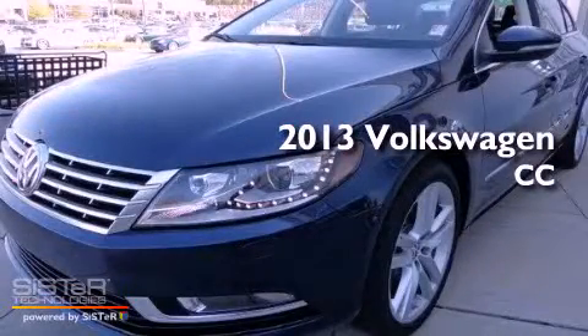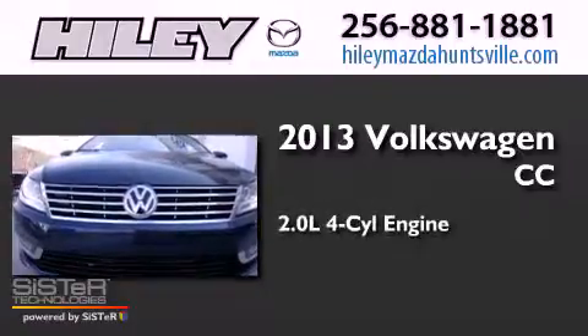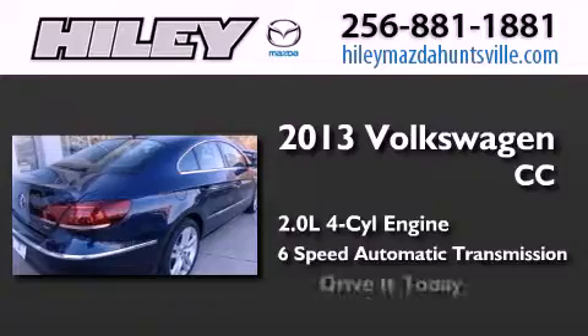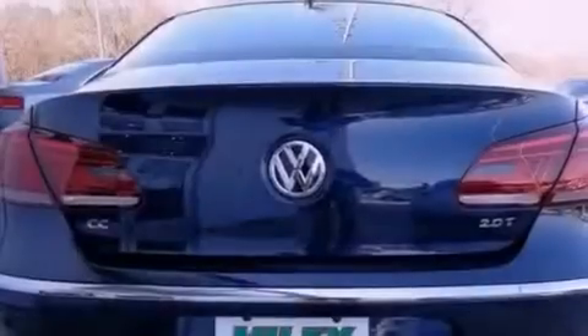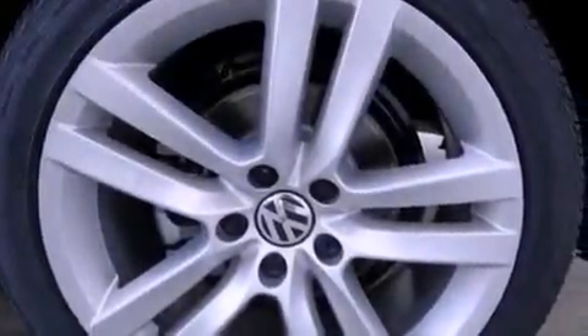This is a brand new 2013 Volkswagen CC. It has a 2.0-liter four-cylinder engine and a six-speed automatic transmission. Its top features include a turbocharger, a locking differential, a sport suspension, and traction control and stability control systems.